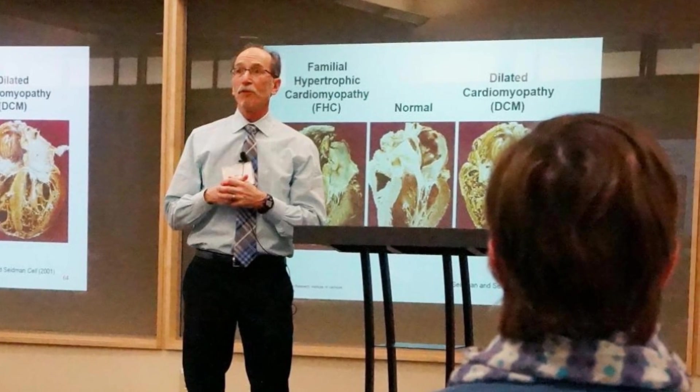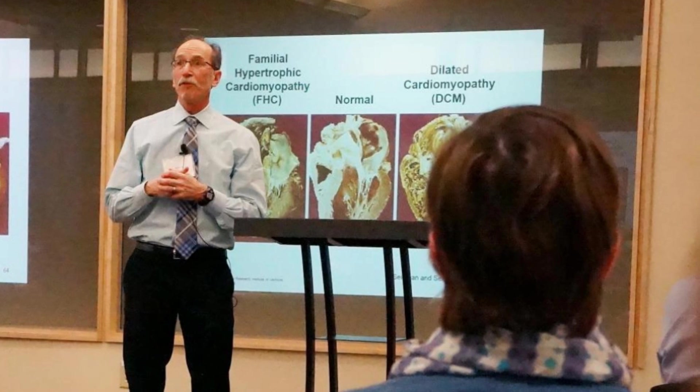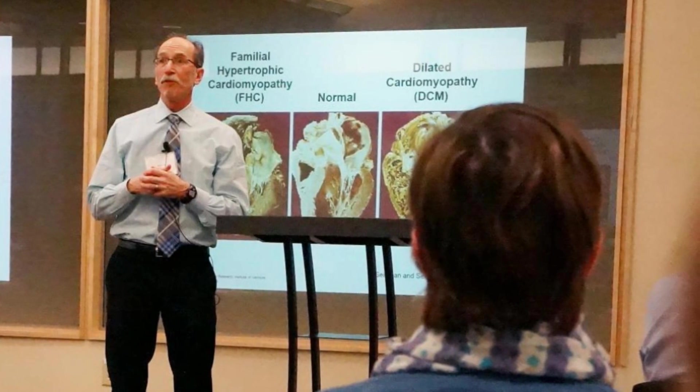The paper on this new potential treatment, and Dr. Warshaw's commentary on its significance, are both published in the journal Science.